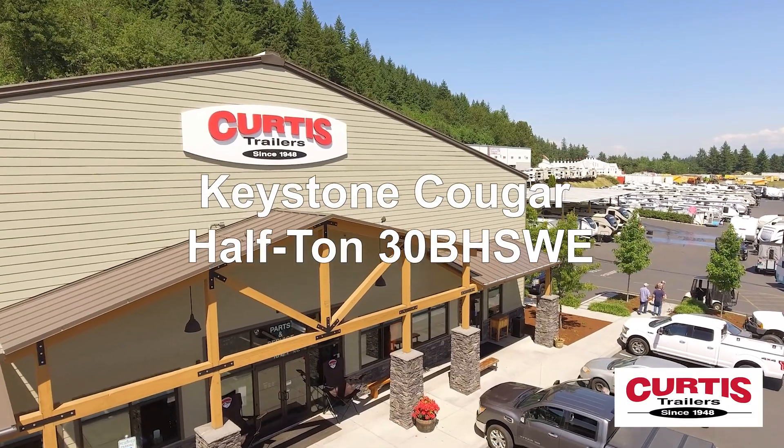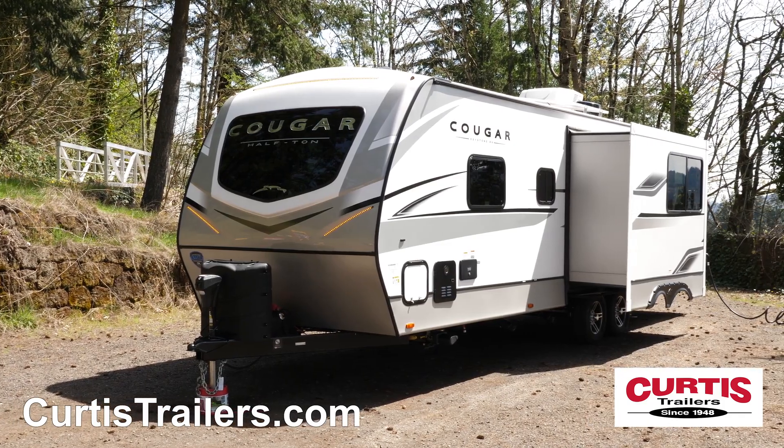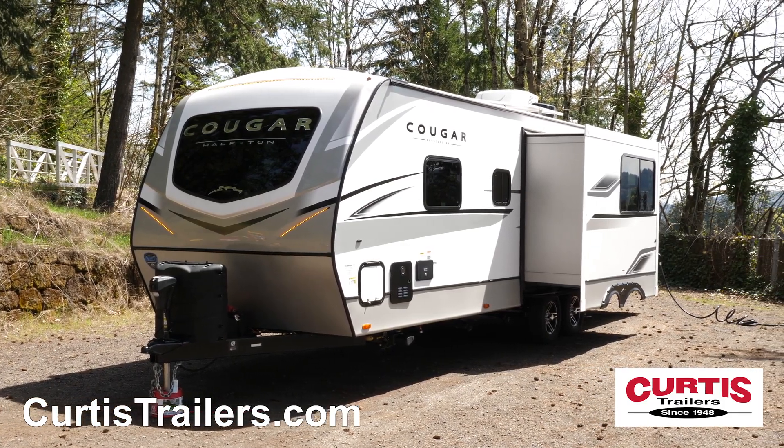Introducing the Keystone Cougar Half-Ton 30BHSWE, the family-friendly travel trailer your whole crew will love.